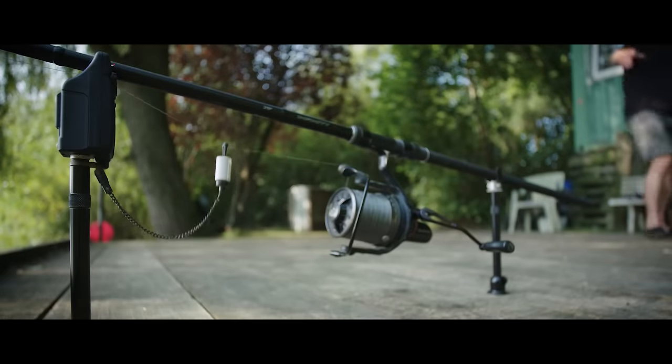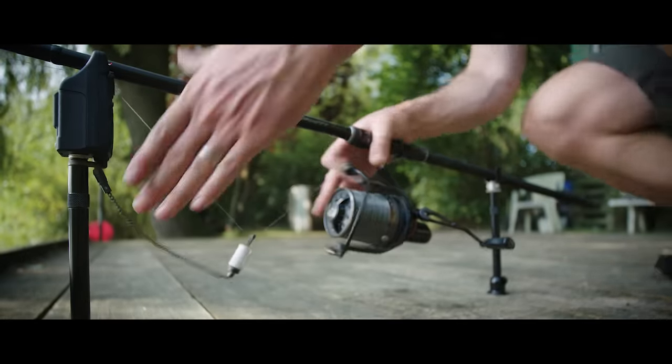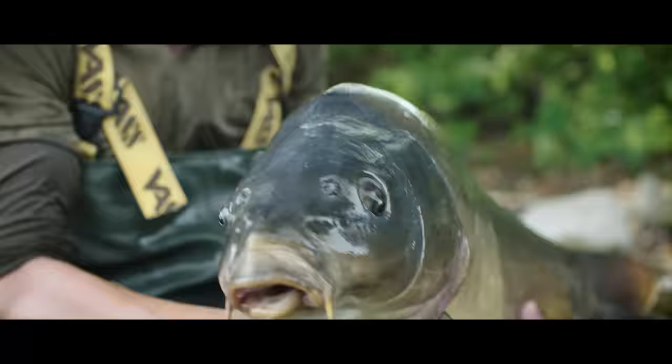That's a liner. Birthday carp. Boss got him. Yes!